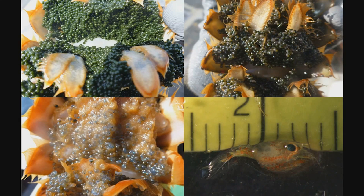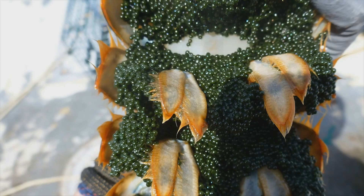This is highly dependent on temperature, and so the timing of these events will vary depending upon geographic location. When a female lobster first extrudes her eggs, they're a greenish color.